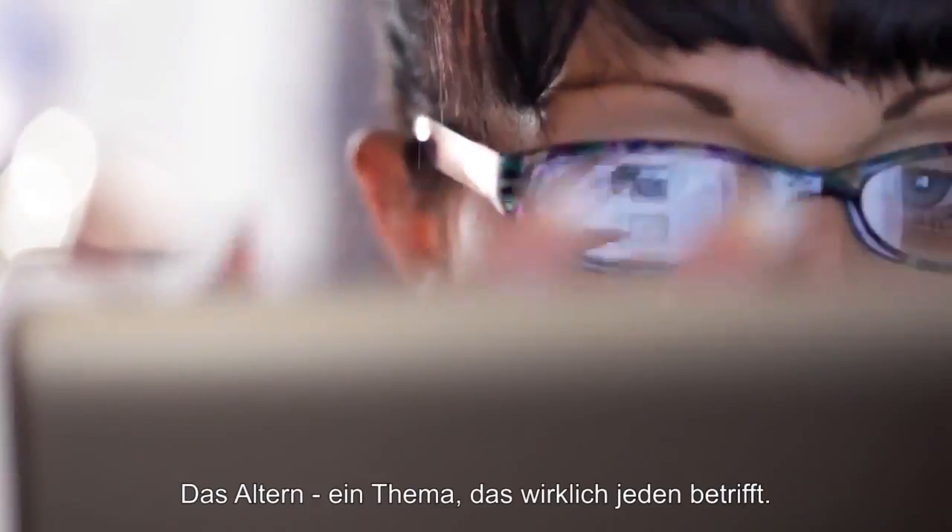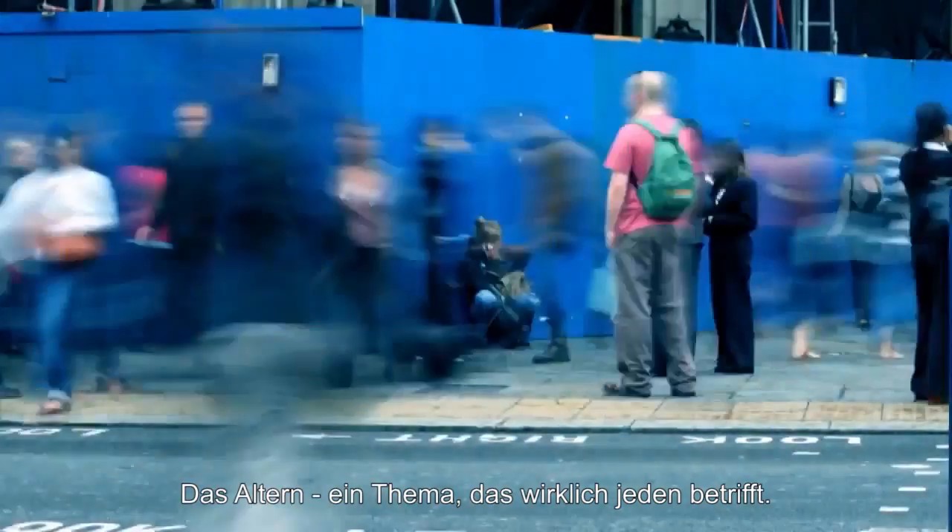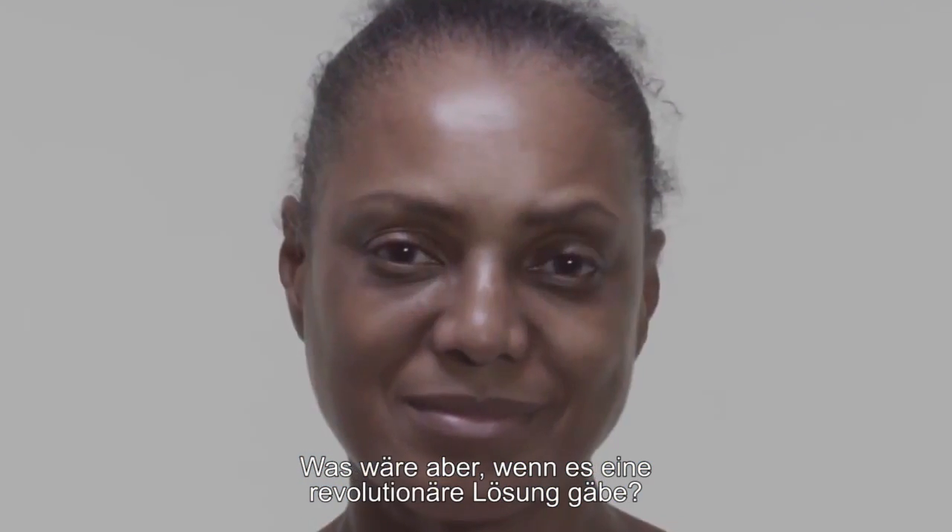Aging. This is a topic that literally affects everyone. But what if there was a revolutionary solution? The answer? Stem cells.